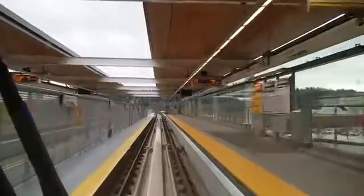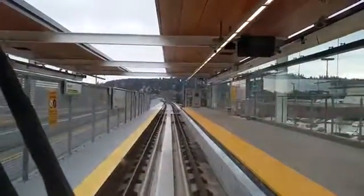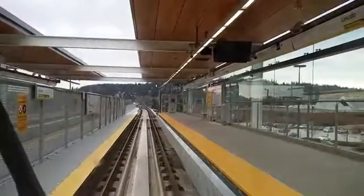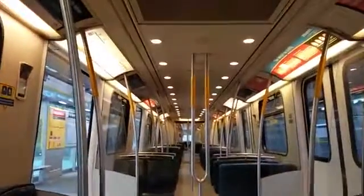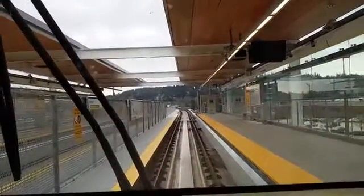This is Lincoln Station, right next to Coquitlam Center which you can see over there. As you can see, this is my private limo — no one else on board. We can see a train coming in the other direction.